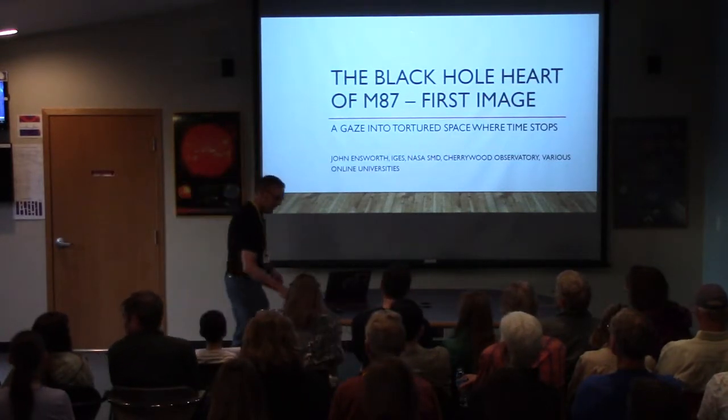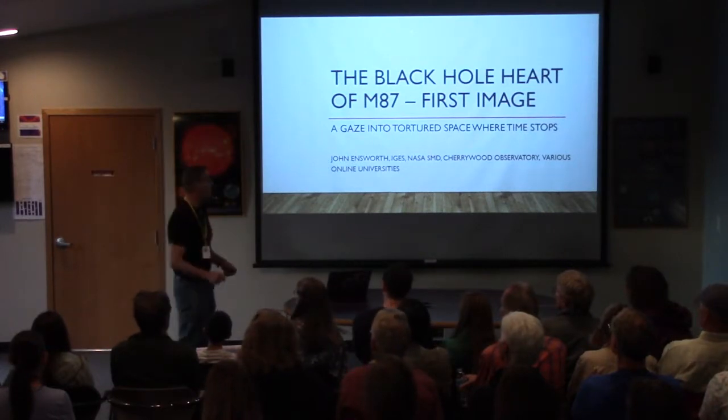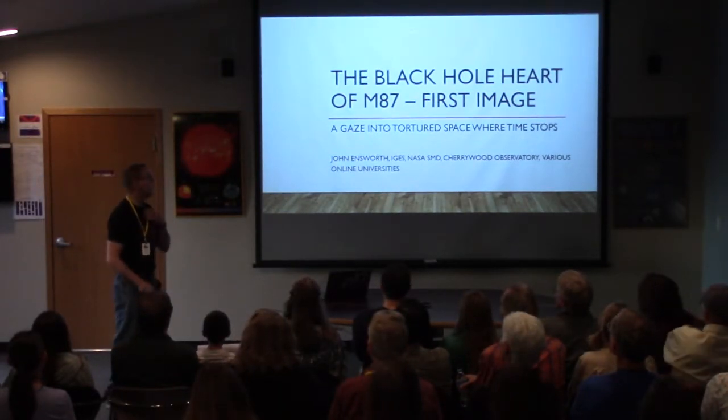Thank you very much. I'm with the Warmbite Act, and we've been doing this almost two years now — a little news piece before the main speaker. So the big news that everyone's heard about is the black hole.